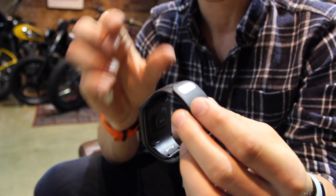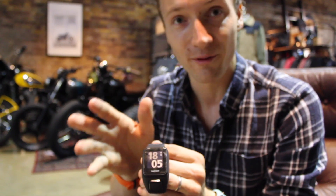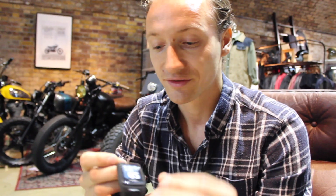What we found is that a lot of people who have the previous version of Spark are wearing it almost 24/7 — because it has the built-in 24/7 activity tracker, because it has sleep tracking, and because it actually looks good. So we said, OK, with the design of the strap, let's see what we can do to accommodate that even further.